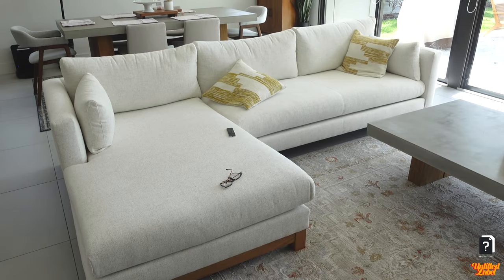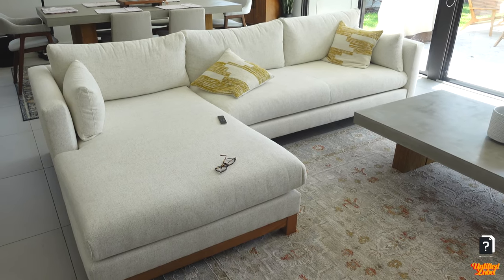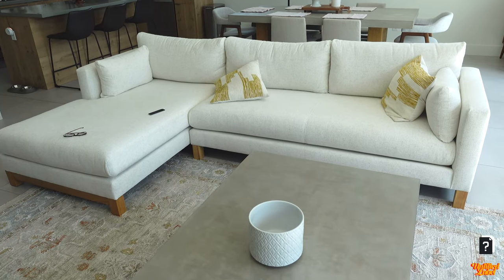I would totally recommend going to Crate & Barrel and checking out this couch. It has already proven to be an excellent choice even after just one day. I'm excited to continue living with this couch — it makes our living room look so modern, fills up the space well without being too big or too small, and really makes a nice statement. It's such a versatile piece, and as our design choices change I definitely see this couch staying with us.